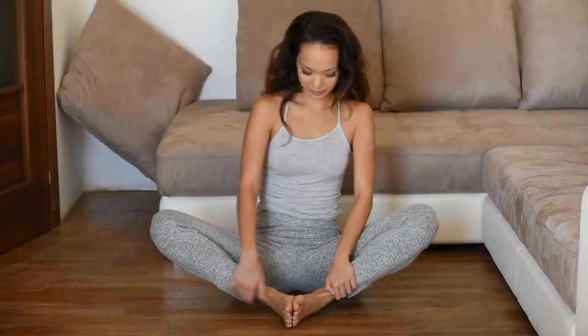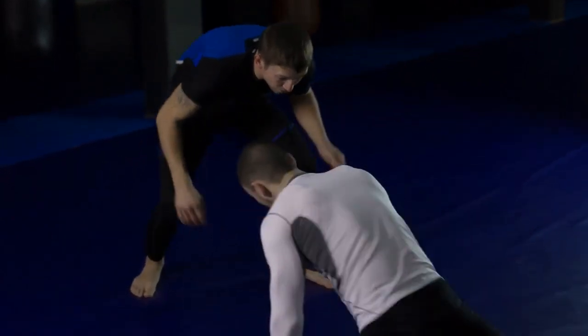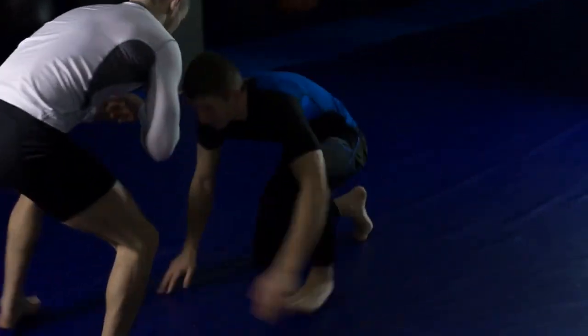Let's try a couple of rounds together. Inhale — one, two, three, four. Hold — one, two, three, four. Even top athletes use this to stay calm under pressure, so if it works for them, it'll work for us too.